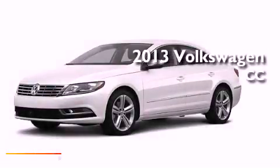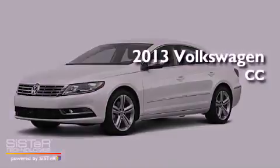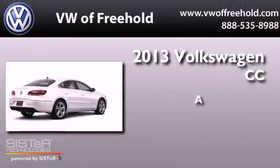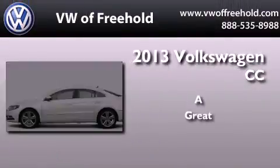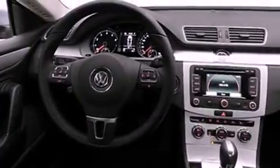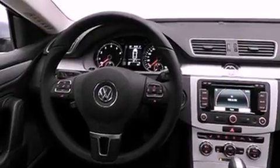This is a brand new 2013 Volkswagen CC. Its top features include a locking differential, a sports suspension, and heated seats.